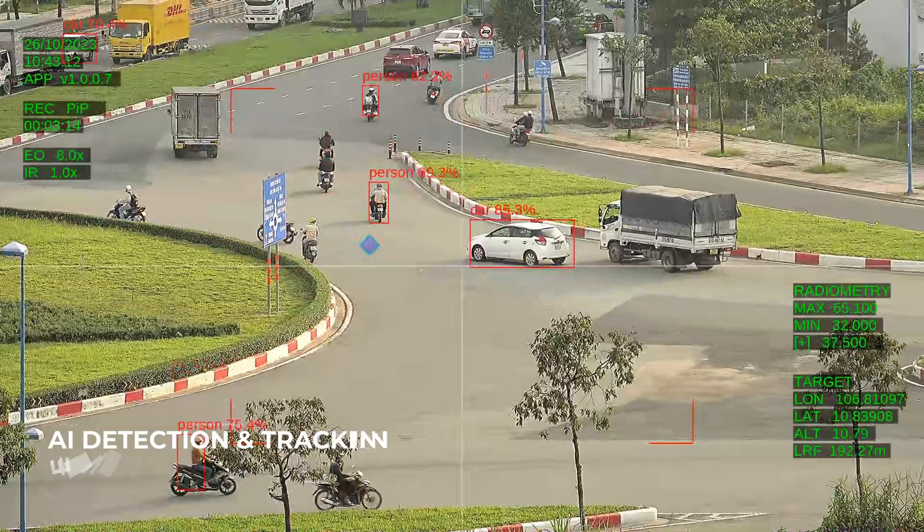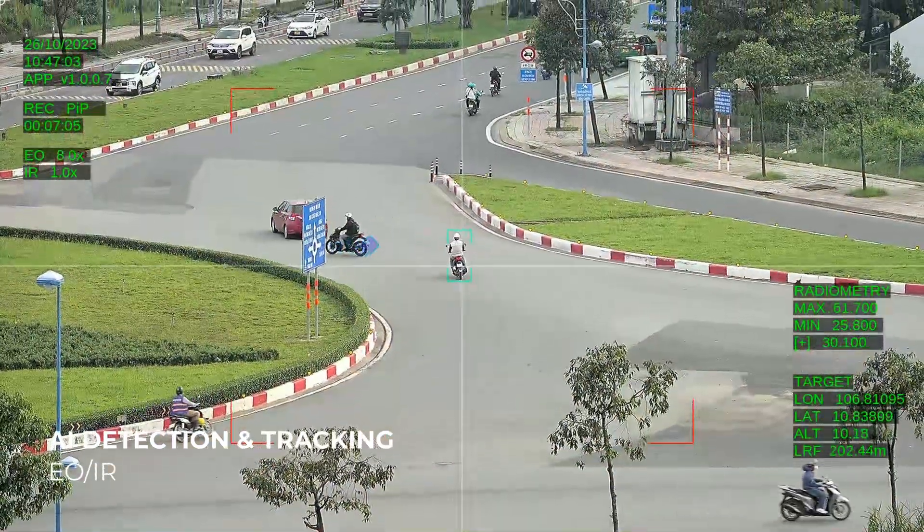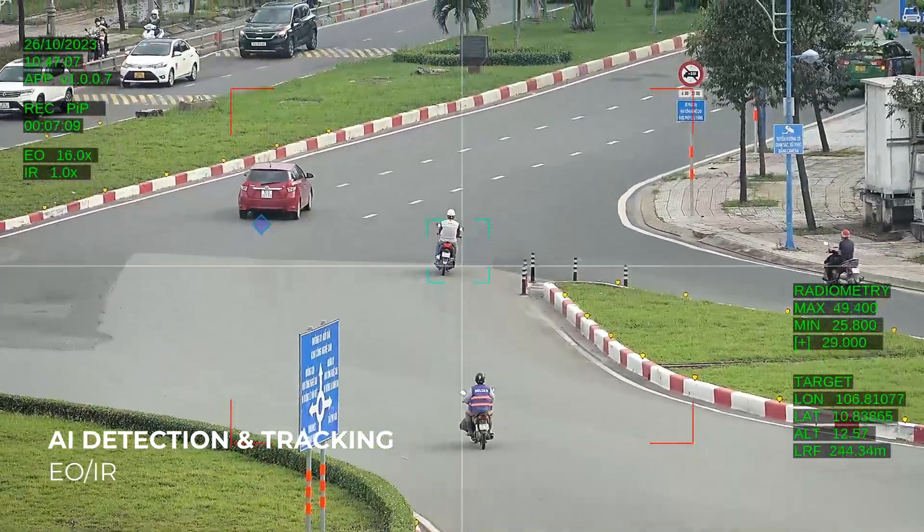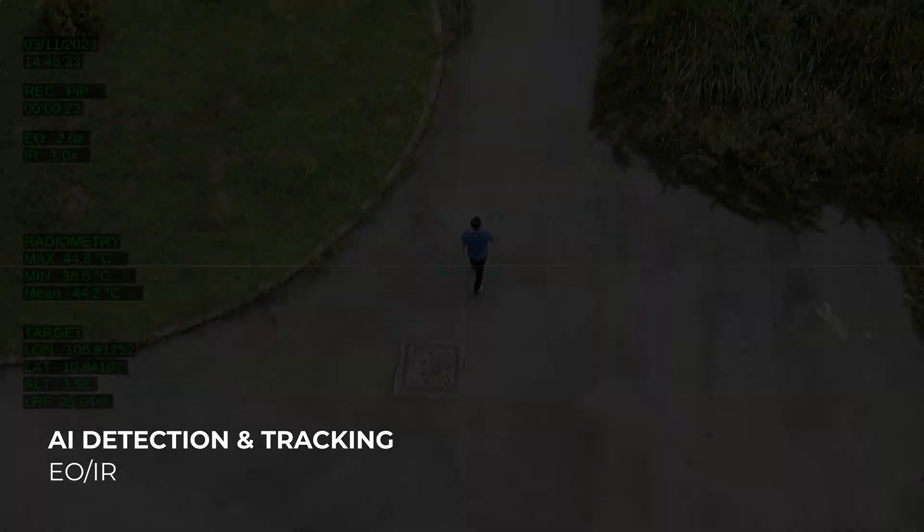For the first time, VEO now offers AI-powered object detection and tracking. Users can train the AI for specific applications to utilize features such as AI auto-zoom and detection.